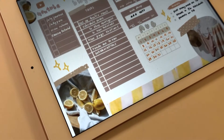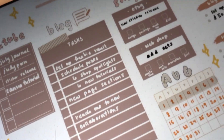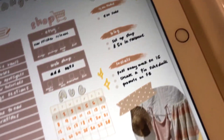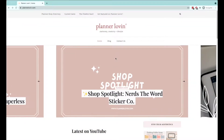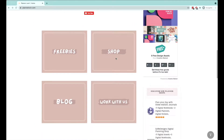Hi everybody, welcome back to this month's Plan With Me. This month I decided to do something a little bit different and I want to bring you guys into behind the scenes of my blog and my business. So I'll be doing a content planner Plan With Me instead this month.